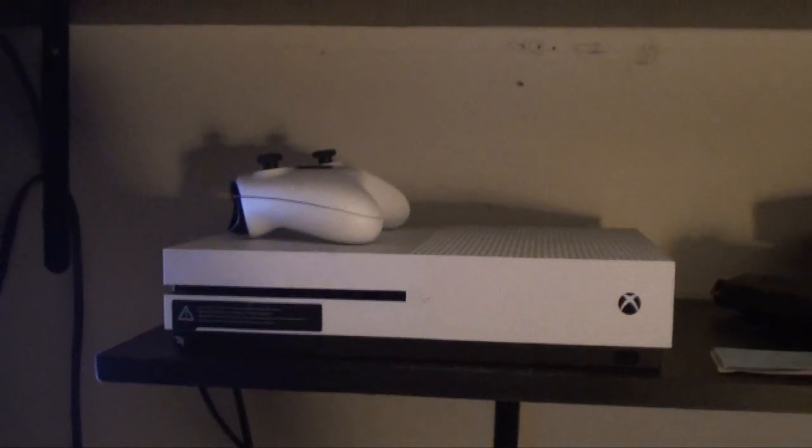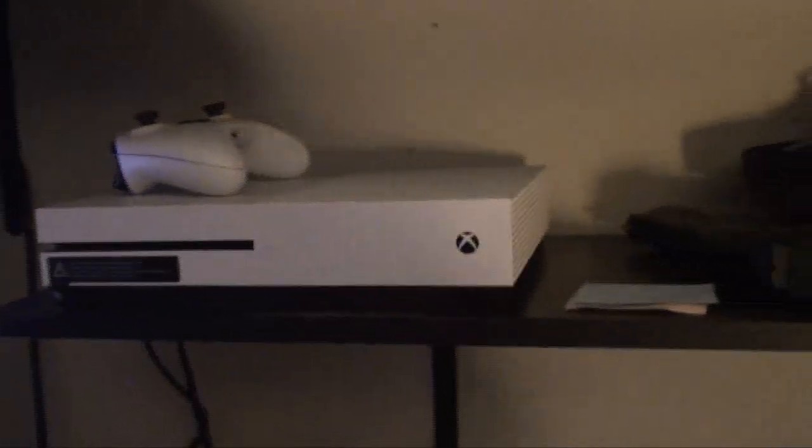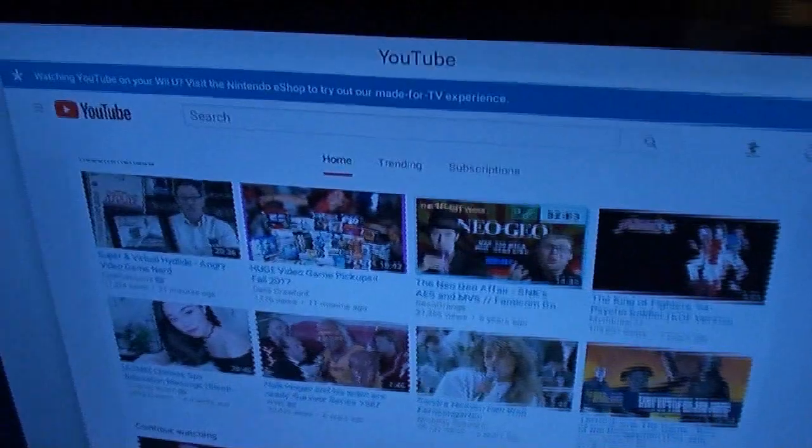Over here we have the Xbox One — that was a birthday slash Christmas gift for my brother last year in 2017. Down here is the Nintendo Switch, the only system I bought on launch day. The only other system I tried to get on launch day was the N64, but they were sold out — I found out after the fact that stores were sold out earlier than September 29th. Over here we got the Wii U — I showed that before, that's how I played on the internet.